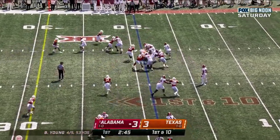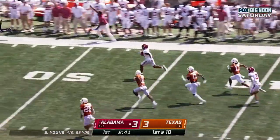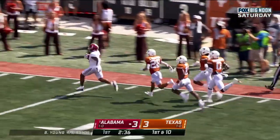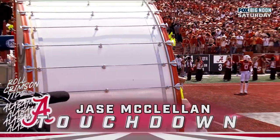They hand it off — McClellan. And McClellan — he can go! Burst of speed! Jace McClellan inside the 20 — touchdown, Crimson Tide! 81 yards!